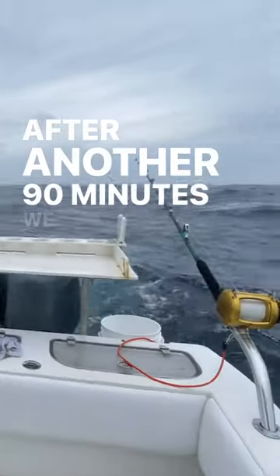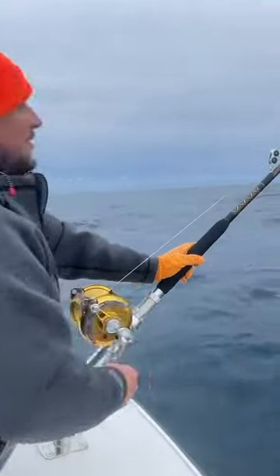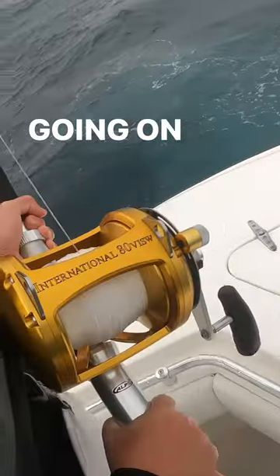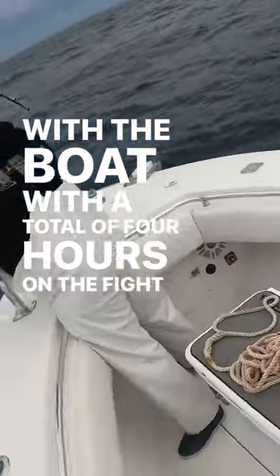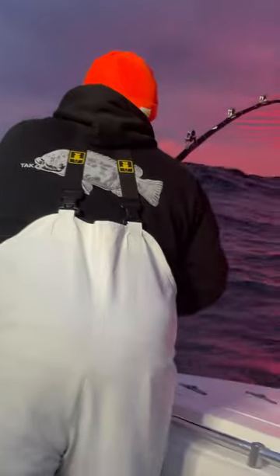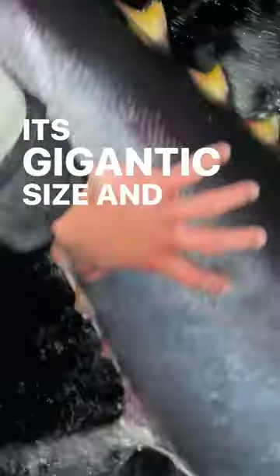After another 90 minutes, we got the giant bite we were looking for. This fish took us through the wringer, going on multiple deep runs and having several close calls with the boat — a total of four hours on the fight clock before we could stick a harpoon in it.